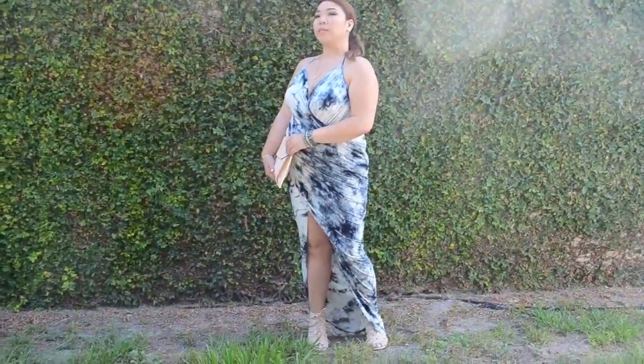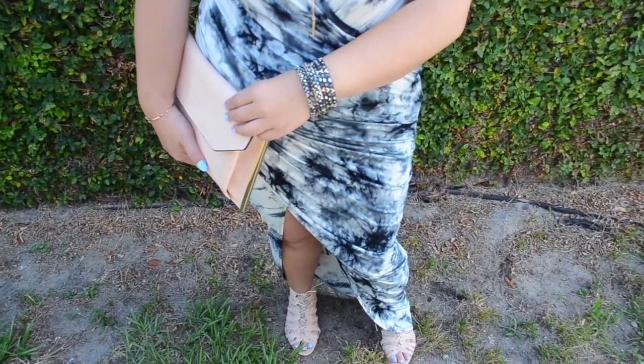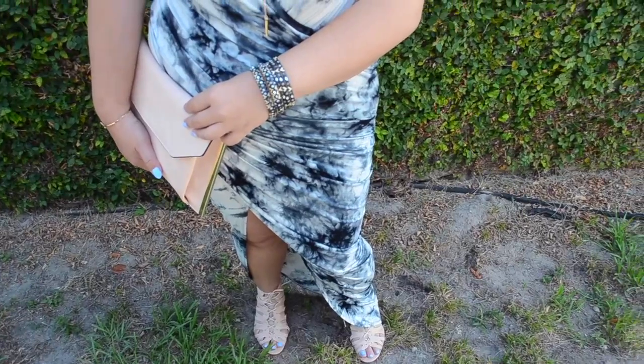I felt like the tie-dye dress was just right for the occasion. I paired it with a light pink nude shoe as well as a light pink envelope clutch.